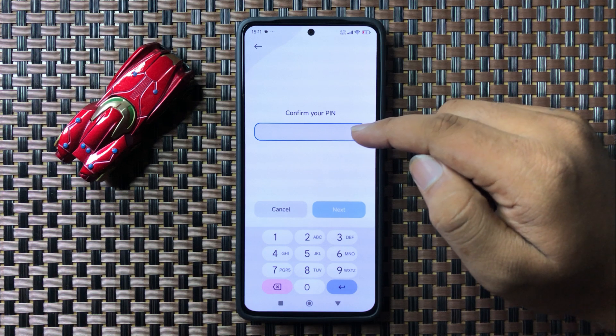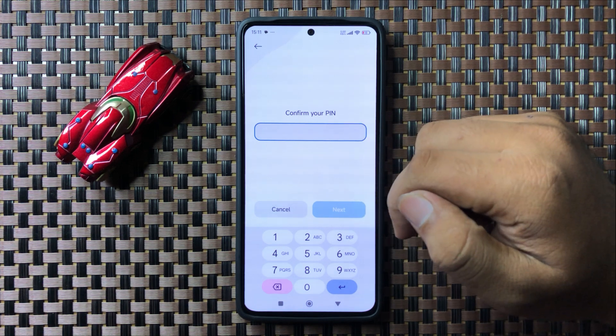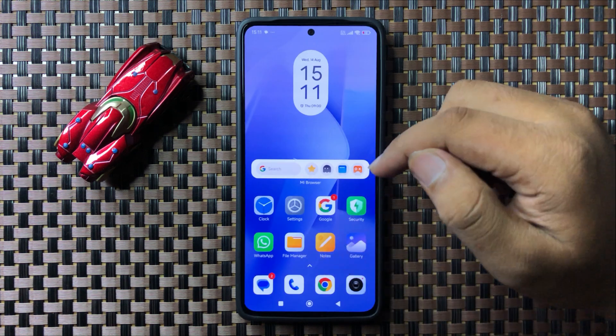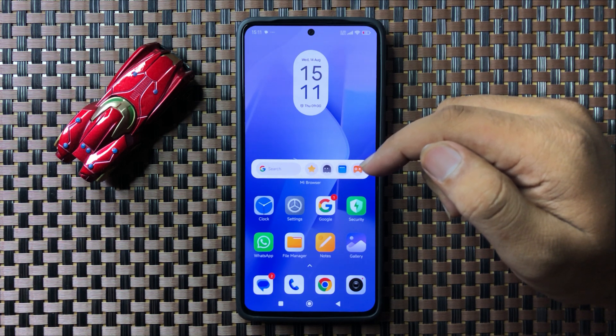Tap on Reset Settings and enter your lock screen PIN, password, or pattern to confirm. After tapping Next, it will reset all your network settings, and after that text messages will start receiving. That's how you can fix the Redmi cell phone that can't receive text messages. I hope you liked the video, thanks for watching.